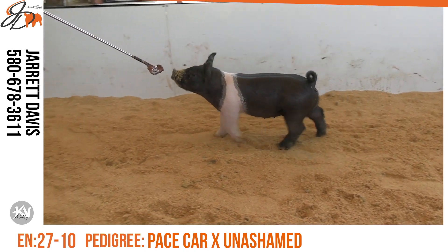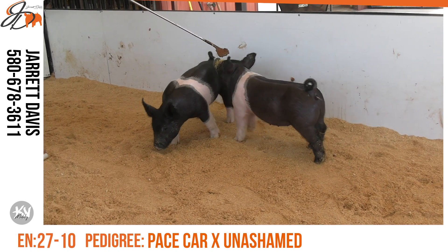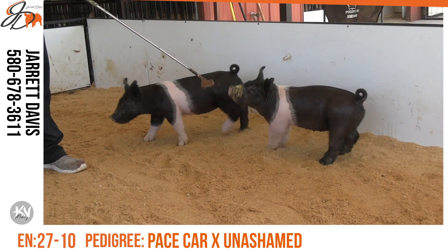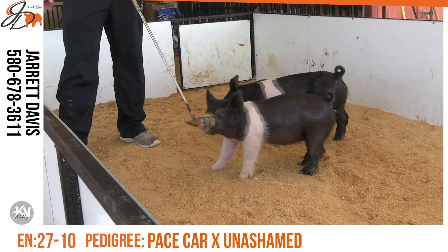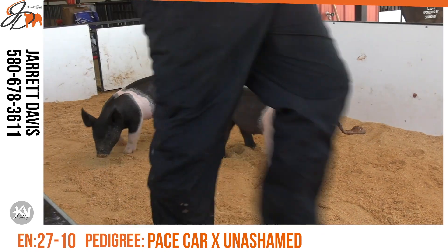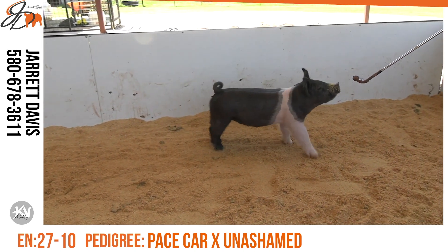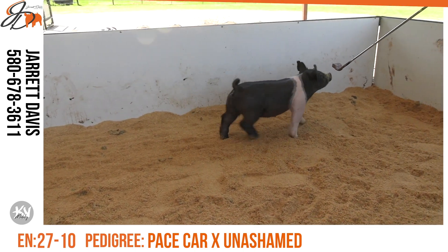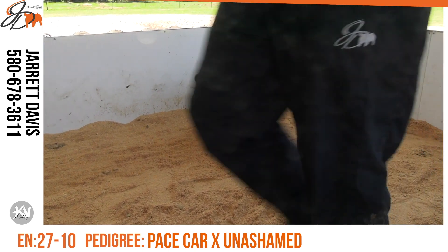The 27s are backed by an incredible mama. Her pedigree is going to read unashamed, in-game, distinct. And if you've been around our program very long, if it ties back into that old distinct hamstamp swagger sow, stuff is real, real good. This is honestly a line we kind of built our brand around, and these pigs have been good for a lot of years now. It's been a lot of fun feeding pigs and breeding pigs out of that particular sow line.